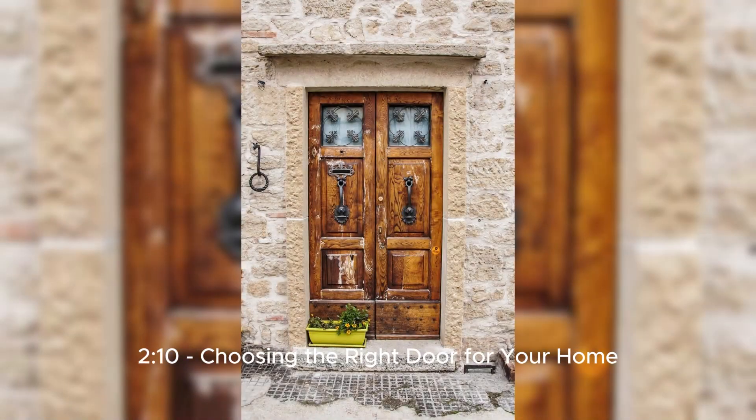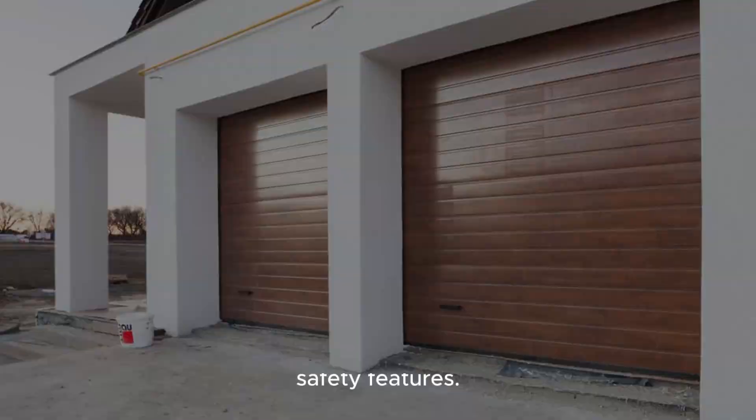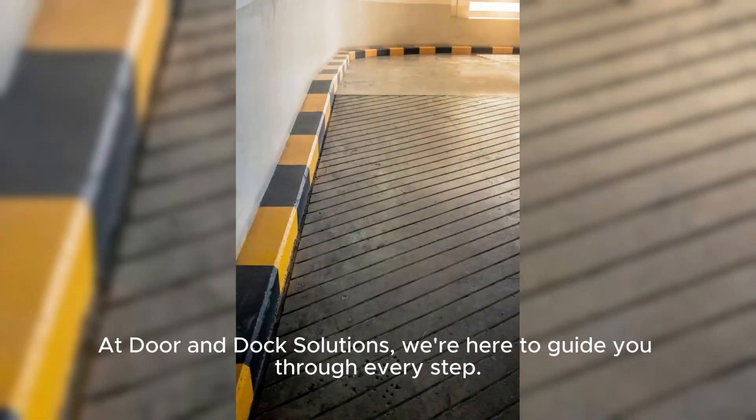Choosing the right sectional garage door involves considering the door's material, insulation, style, and safety features. At Door and Dock Solutions, we're here to guide you through every step.